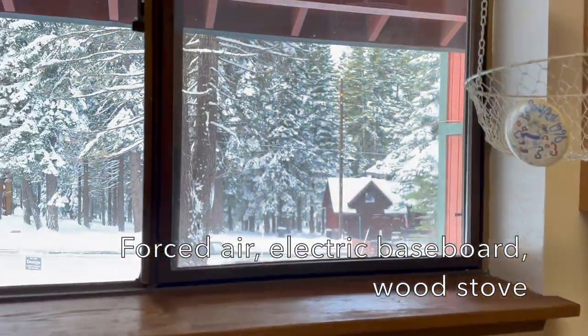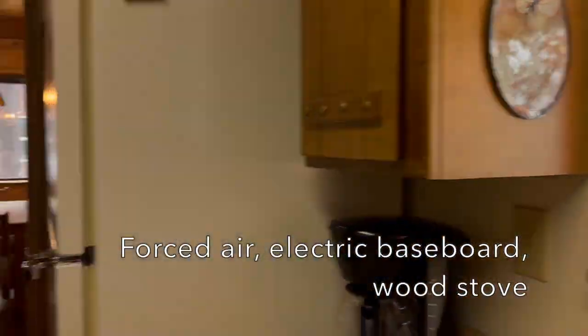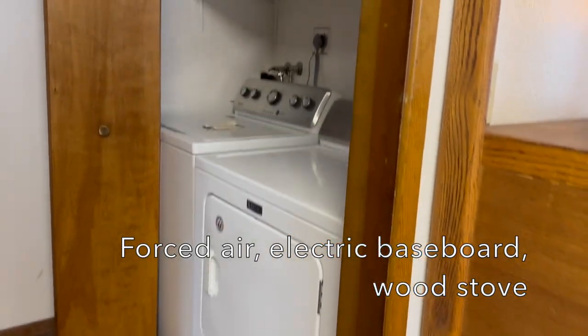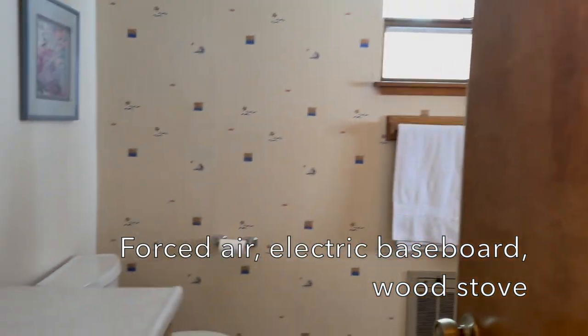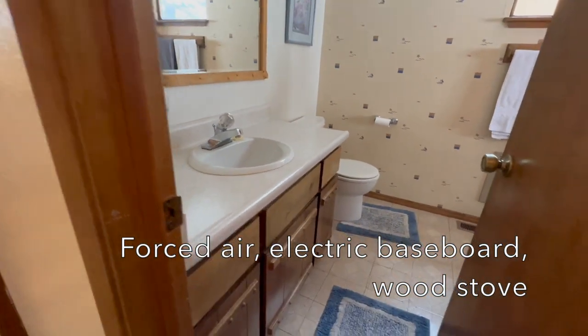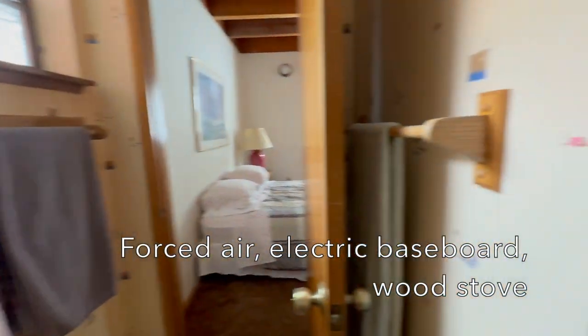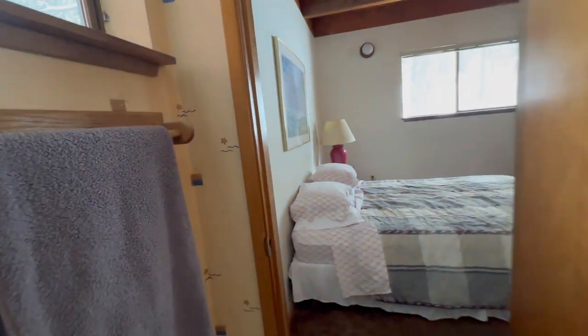When you're standing at the kitchen window you can look outside and see the snow falling. There is a laundry closet in the hallway, and there is a full bathroom here. It has a shower stall. It's all original but it still looks very clean and usable and nice.